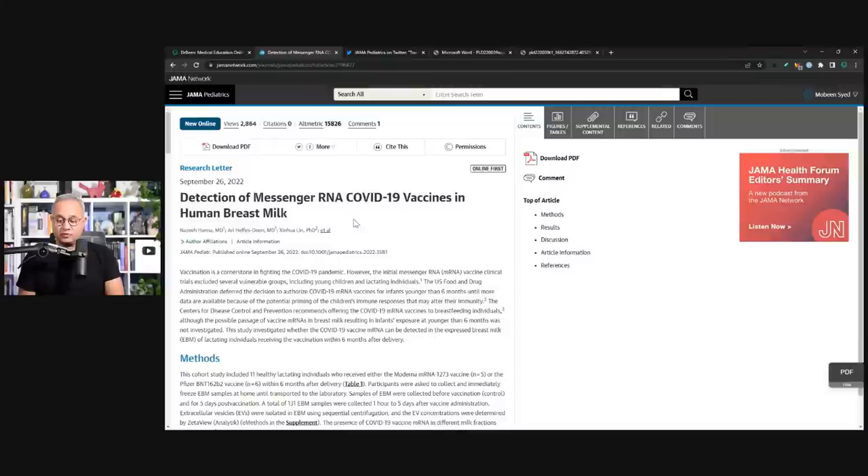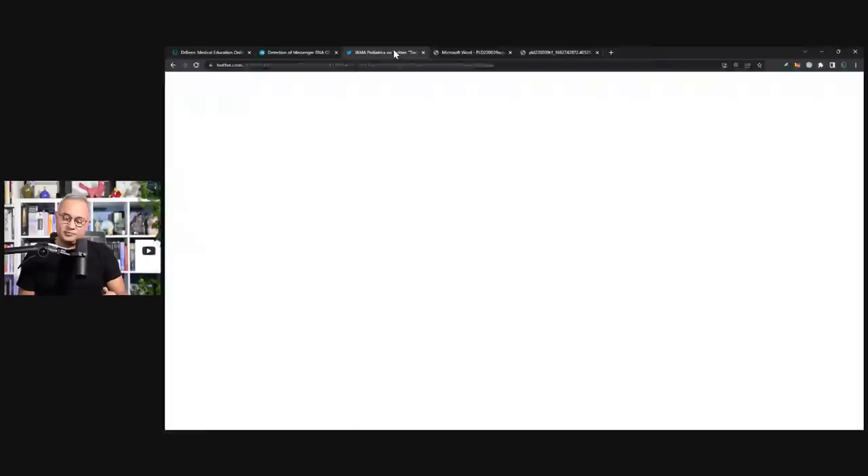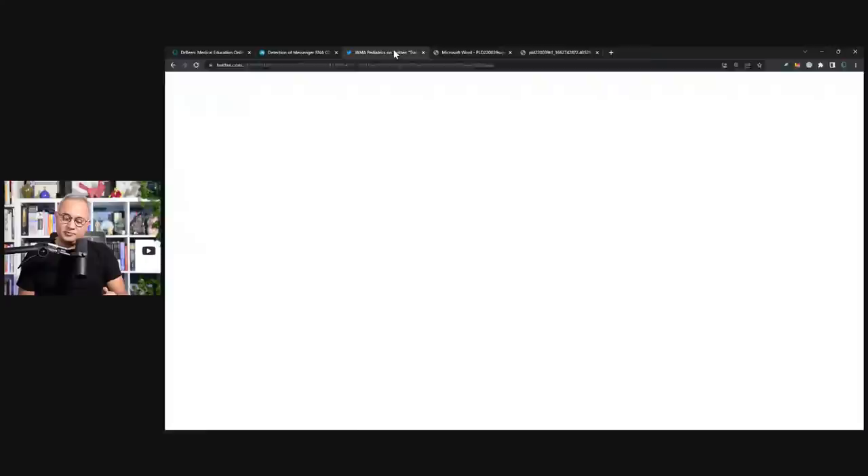This is the detection of messenger RNA COVID-19 vaccine in human breast milk. Here is JAMA Pediatrics. They tweeted: 'Trace amounts of COVID-19 vaccine mRNA were detected in the breast milk of some lactating women. Caution is warranted regarding breastfeeding infants younger than six months in the first two days after maternal COVID-19 vaccination.'